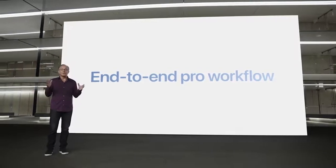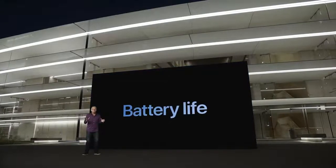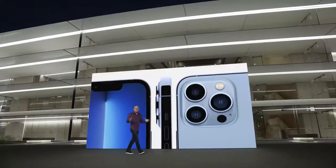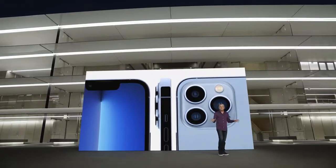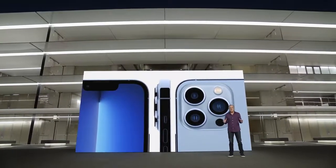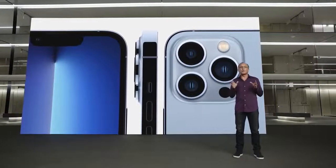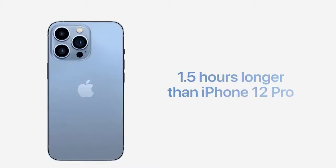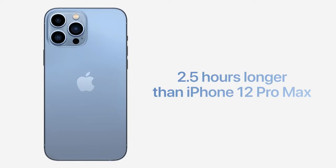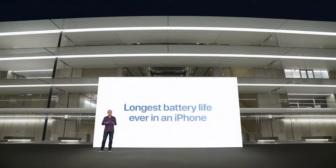This will transform filmmaking with a device that can simply slip into your pocket. Now let's talk about battery life. This is our most pro iPhone ever — with our fastest performance, most advanced display, and most powerful camera system. Thanks to the efficiency of A15 Bionic and iOS 15, as well as a larger battery, iPhone 13 Pro delivers incredible all-day battery life. iPhone 13 Pro lasts more than one and a half hours longer per day than iPhone 12 Pro, and iPhone 13 Pro Max lasts more than two and a half hours longer than iPhone 12 Pro Max — giving it the longest battery life ever in an iPhone.